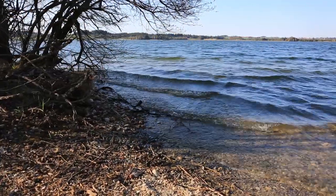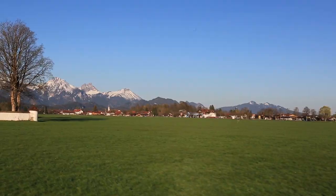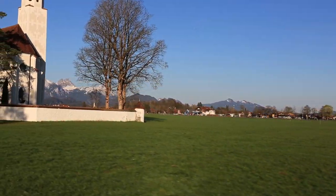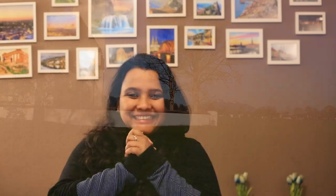A couple of famous lakes around this area are the Alpsee and the Schwansee, which are also very good hiking spots if you're interested. We returned from the lake, had a quick lunch, and then started for the castle.